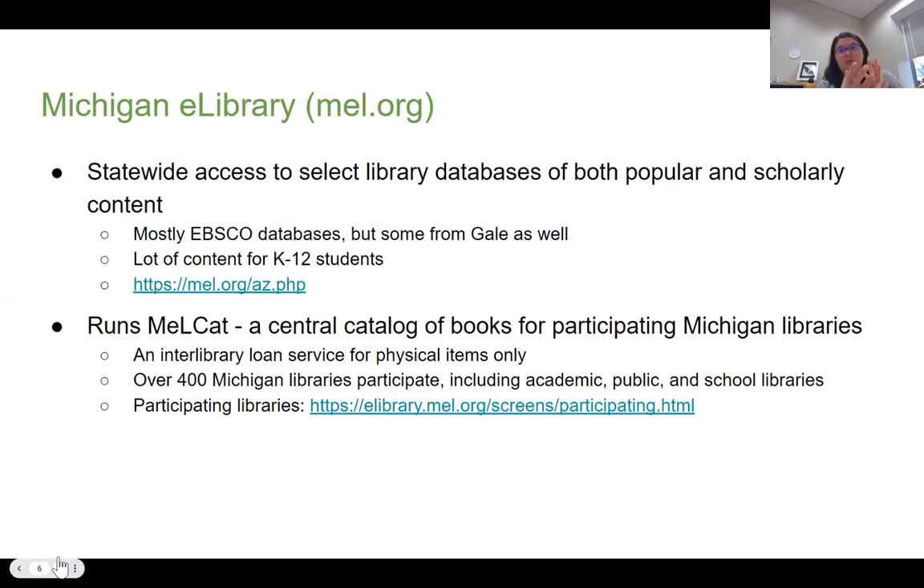In Michigan, we are actually really privileged because the Michigan Electronic Library, which is run through the State Library of Michigan, is basically statewide access to select databases from vendors — mostly EBSCO and Gale — for both popular and scholarly content. There's a lot of things for K through 12, but there are also things that are more scholarly in nature. The other thing that MEL does is run MELCAT, which is a central catalog of books for participating libraries — over 400 libraries, including academic, public, school, and even some special libraries attached to museums or corporations.